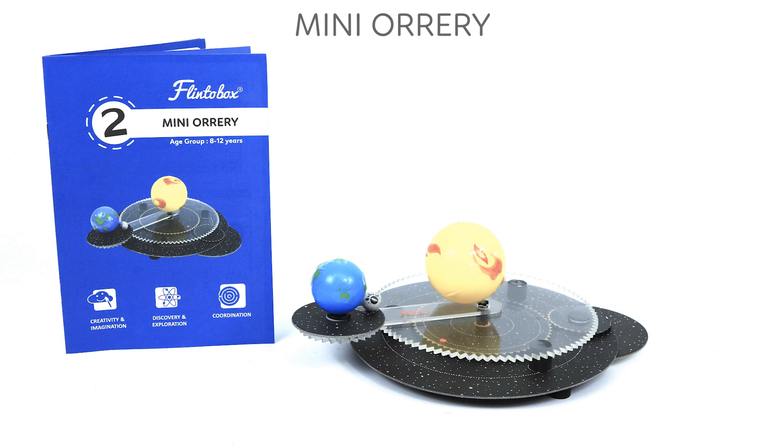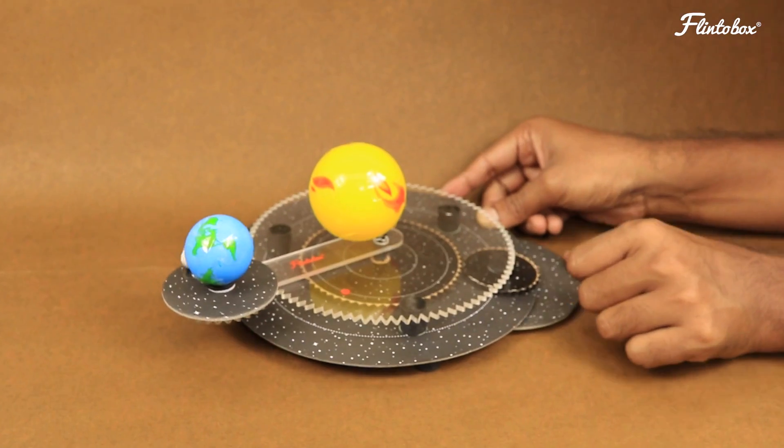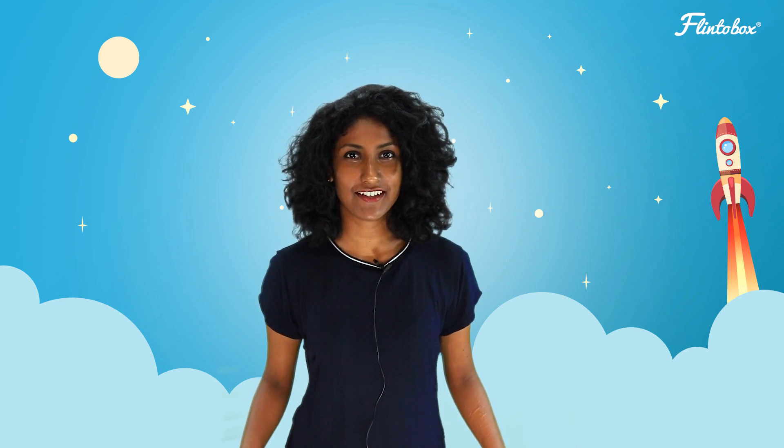The next activity in the box is called Mini Orrery. An Orrery is a small mechanical working model of the solar system. We will be building a smaller version of an Orrery with the sun, earth, and moon to learn about the concepts of orbits, rotation, and revolution. This activity is aimed at enhancing creativity, imagination, and coordination skills.